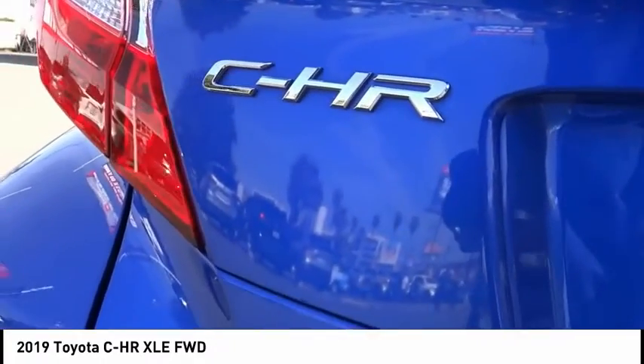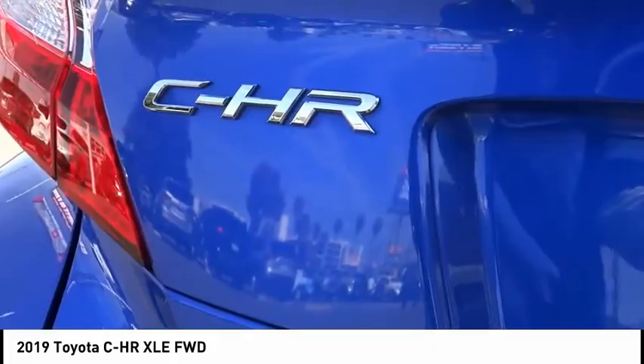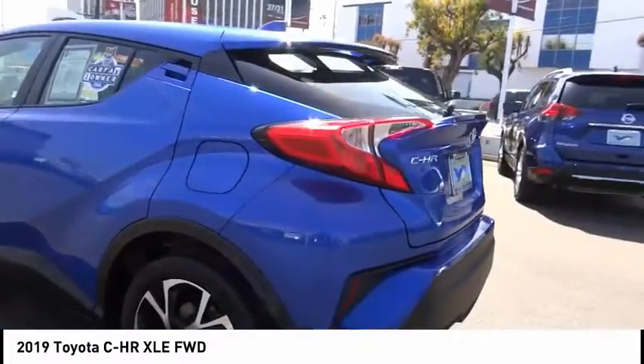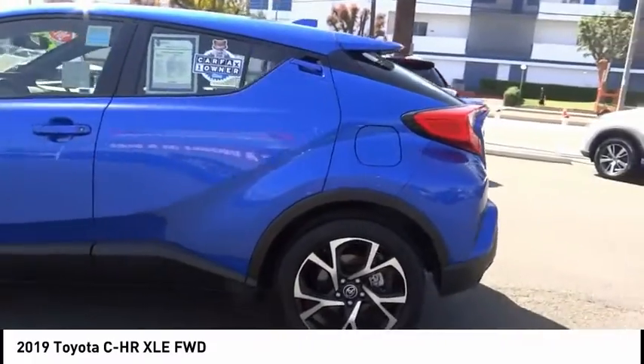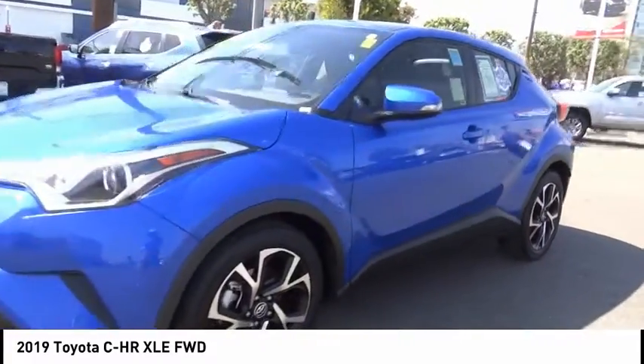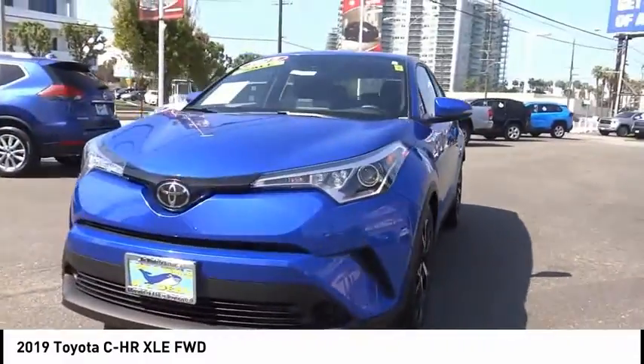The CHR handles like a race car and has all the safety features you'd expect from a Toyota vehicle. This vehicle has less than 30,000 miles. This beauty is sure to make you the talk of the neighborhood, so call or drop in for a test drive today.